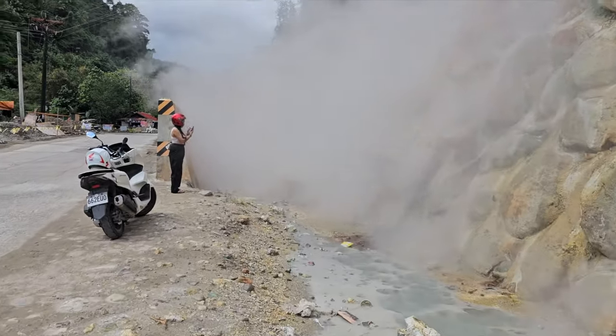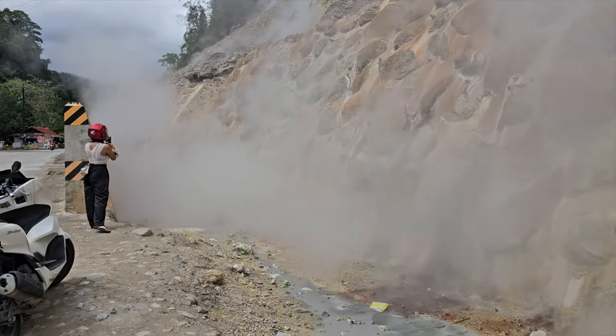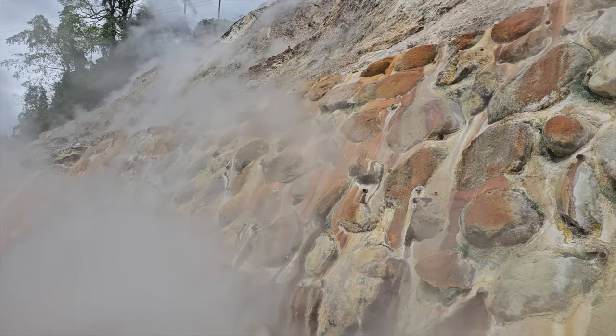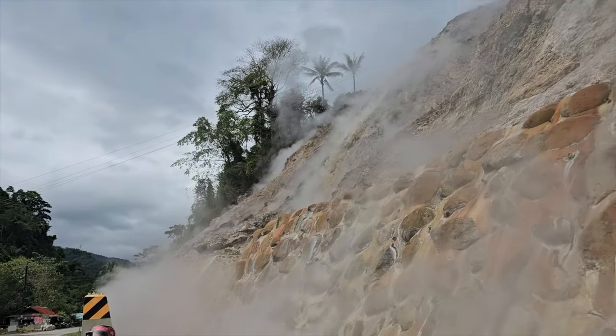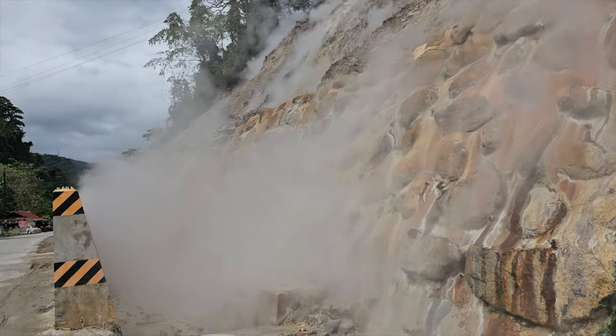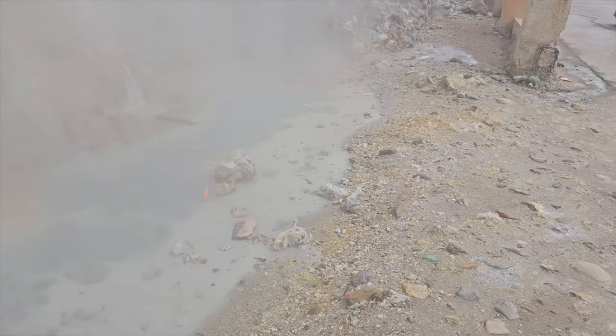This area sits atop the majestic Ring of Fire, a region encompassing the Pacific Ocean, where tectonic plates collide resulting in the accumulation of geothermal energy. The Negros geothermal steam vents effortlessly showcase the power and potential of this incredible natural resource.